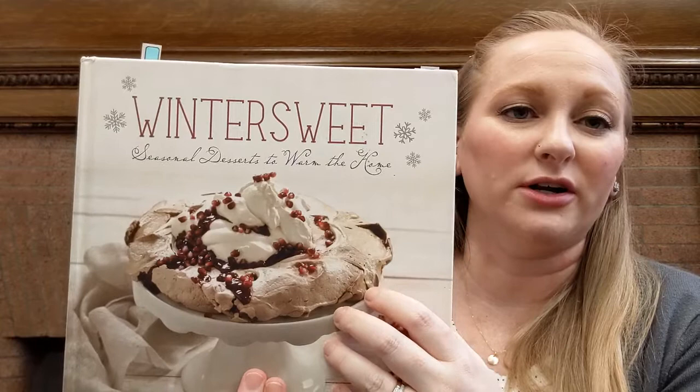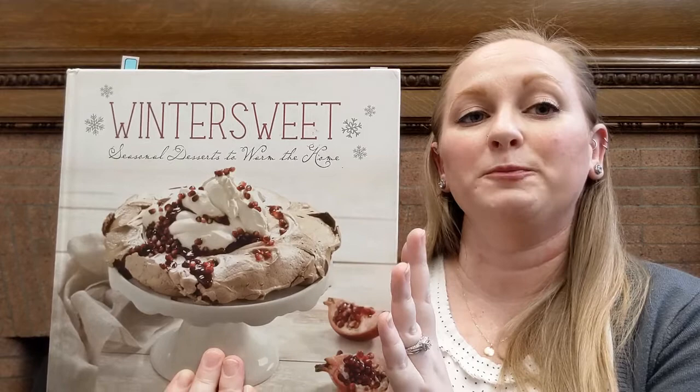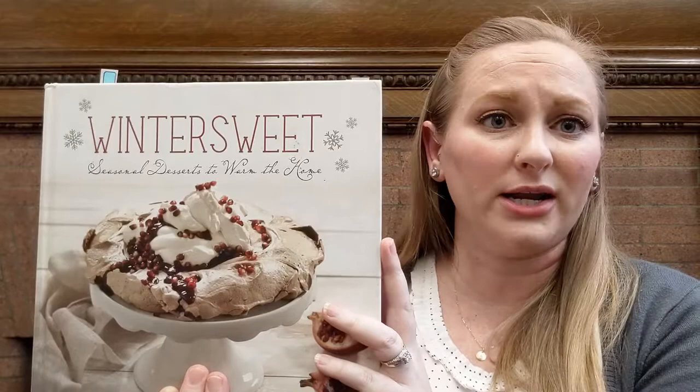Next up we have one called Winter Sweet — I saw the pavlova on the cover and was like, meringue, yes, we have to talk about this book just because of the meringue on the cover. Winter Sweet is an entire dessert book centered on winter flavors: citrus and pomegranate and then the warm cinnamon and nutmeg sort of flavors. That's what you're going to find in this book. So if you're looking for something seasonal, that's really the way to go. Cranberry cobbler? I mean, come on.